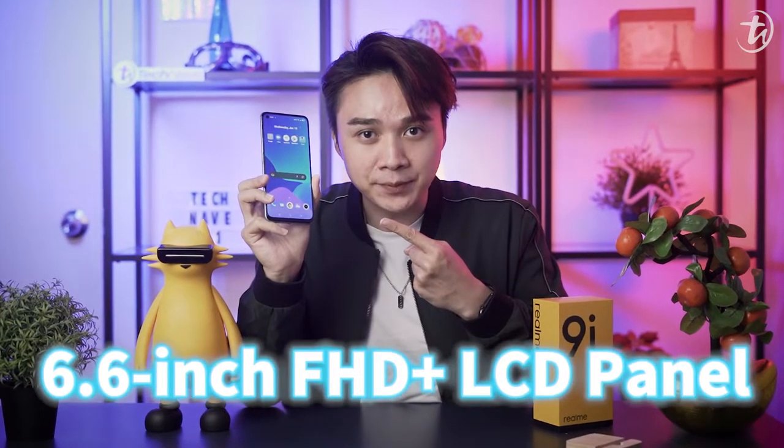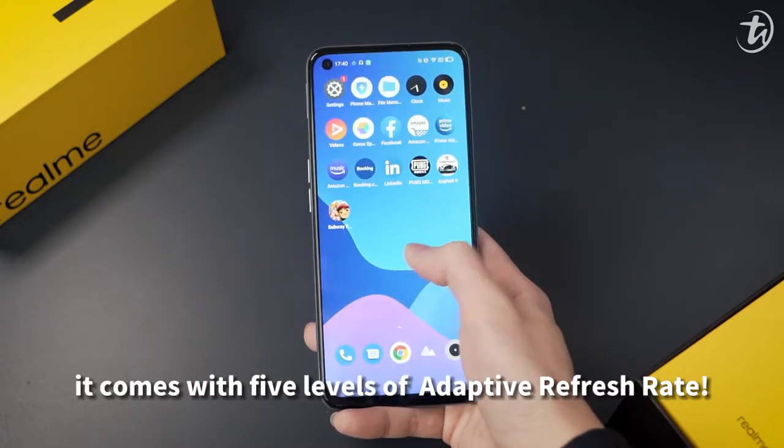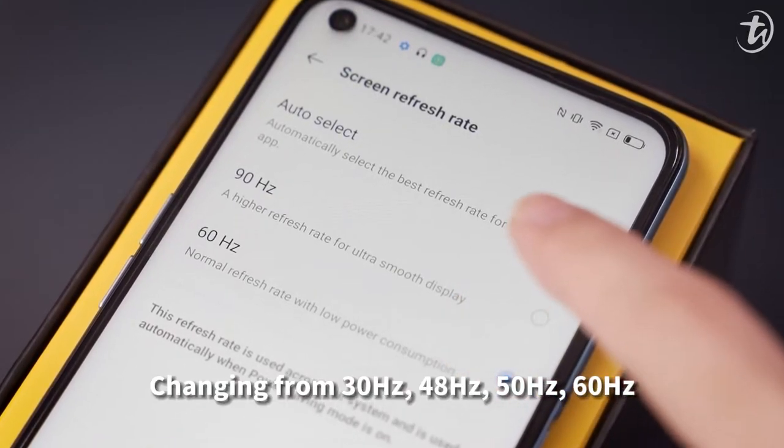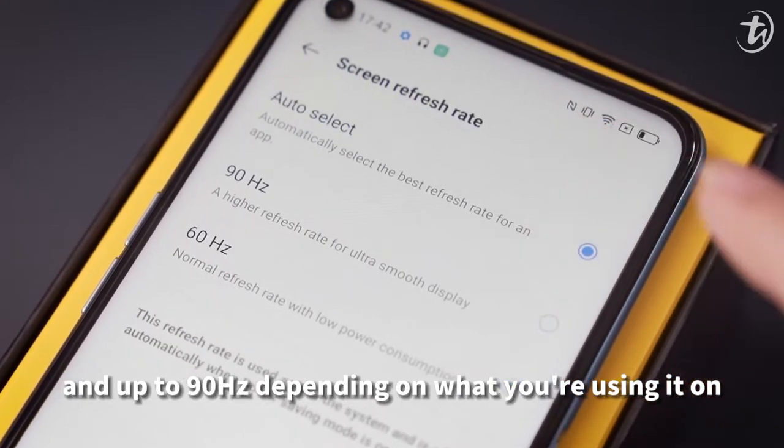6.6-inch IPS LCD Full HD Plus display. But wait — it comes with 5 levels of adaptive refresh rate, changing from 30Hz, 48Hz, 50Hz, 60Hz, and up to 90Hz depending on what you are using it on.